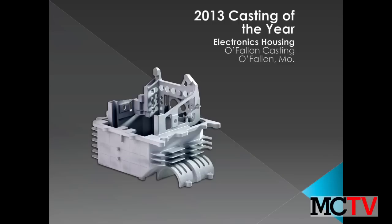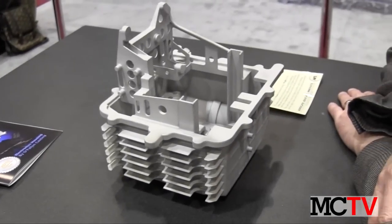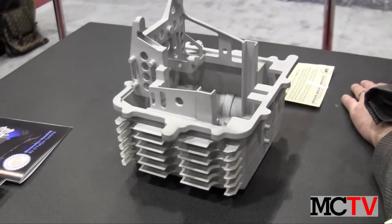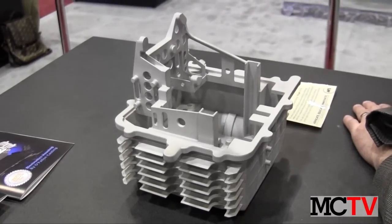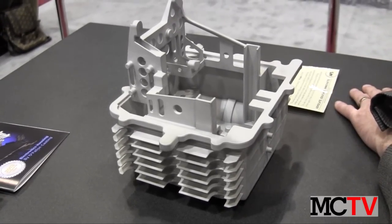What we have here is a military electronics housing made out of A356 aluminum for a military customer. This particular customer is very adroit at designing investment castings. And, as you can see, they have managed to combine many, many features into one contiguous casting.